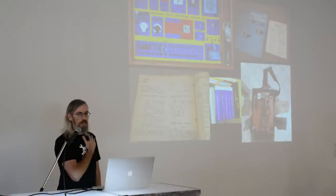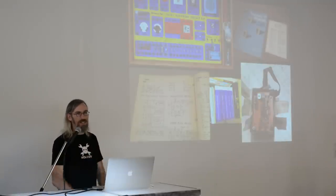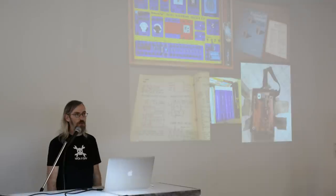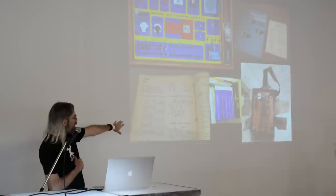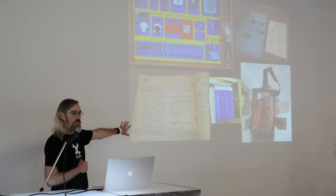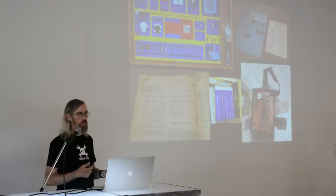I started playing with that stuff and figuring out how electricity works. I graduated from that into these electronics books published by Radio Shack by a guy named Forrest Mims. Wherever you are out there, Forrest, you're amazing — because he had these great hand-drawn pictures of circuits and little examples of things you could do with different chips that Radio Shack sold.